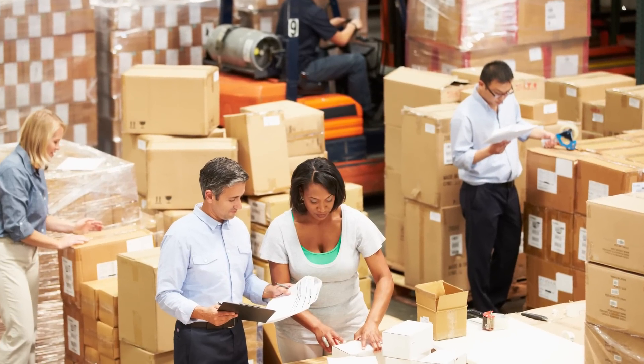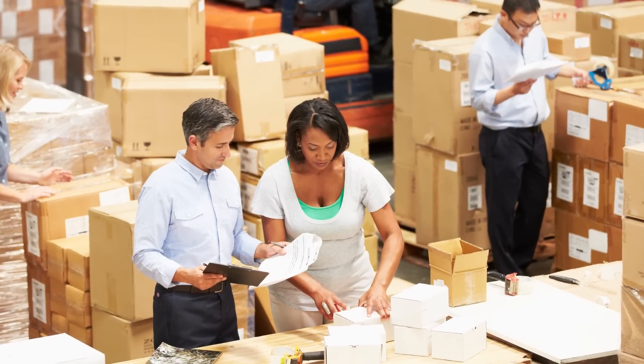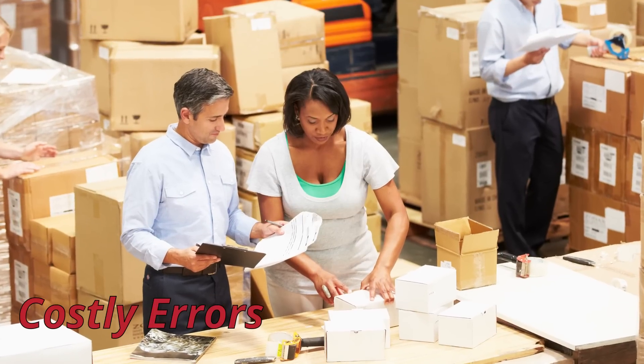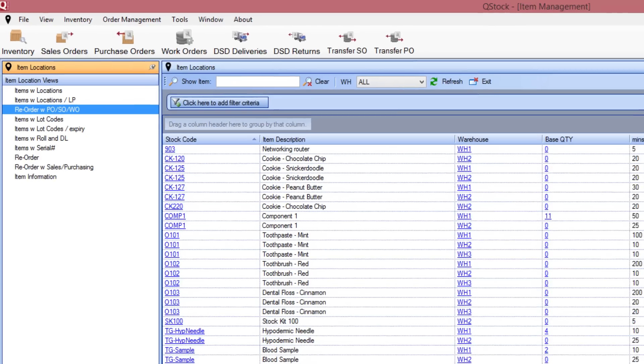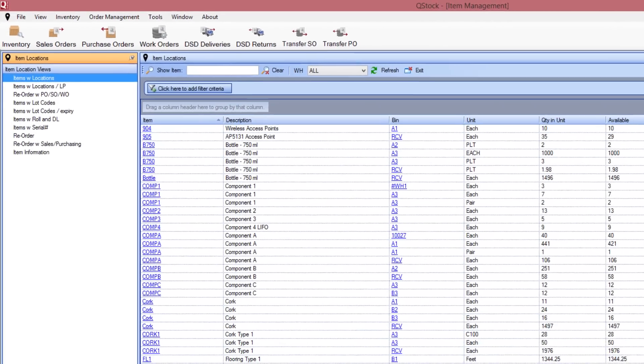You're in business to move inventory, but if you're still running on a manual system for picking and tracking products, you probably have an overstock of costly errors, problems, and delays. MSA Systems has the solution to affordable, effective, and user-friendly inventory management.